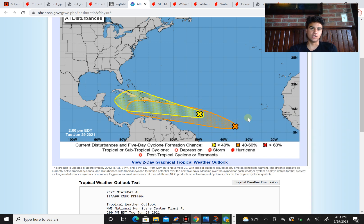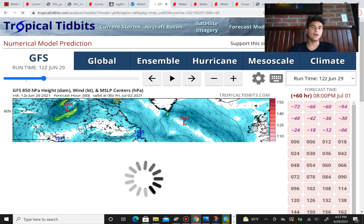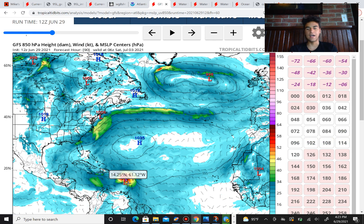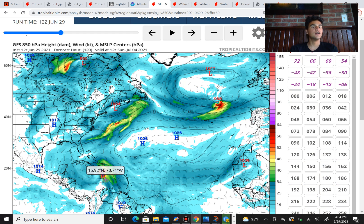Looking at the GFS model and the lower-level winds with 97L as it moves westward, you can see all the strong winds are toward the northern side of the storm while the southern side's winds are almost non-existent. This shows it's going to have a tough time getting winds on the southern side because it's moving so fast to the west — the northern side gets the brunt of the winds while the southern side misses out. As a result, it won't reach its maximum potential, though the GFS still does forecast this to become a tropical storm.